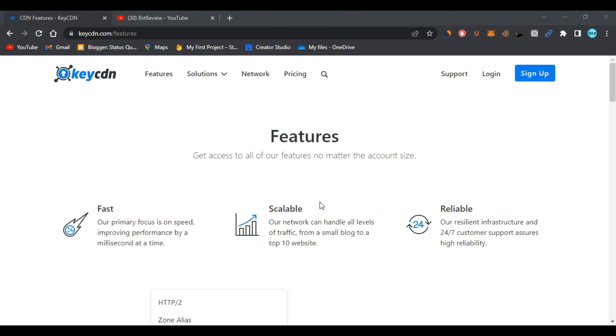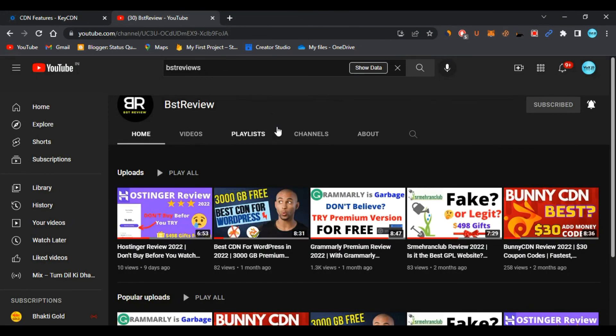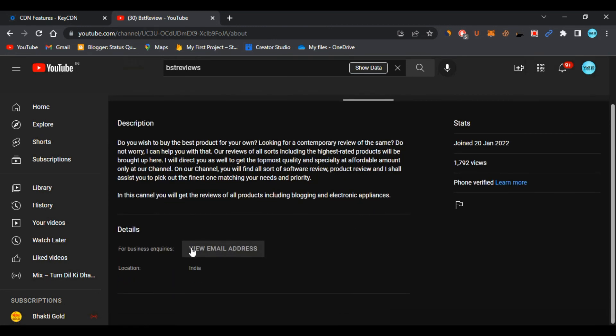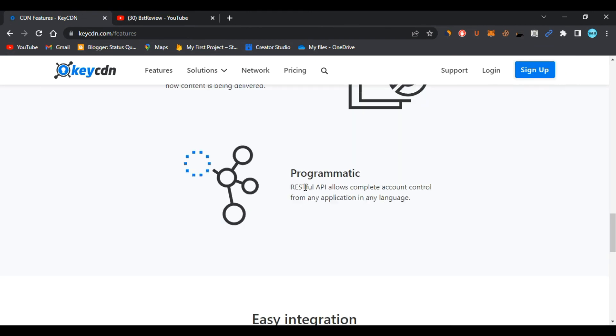After you purchase any plan — or after the free trial on Bunny CDN — email me at the address on my About page and I will give you the WP Rocket premium plugin for free. That's all for today. If you want a review of any other tools, let me know in the comments and I'll try my best to answer your queries. Thanks for watching!